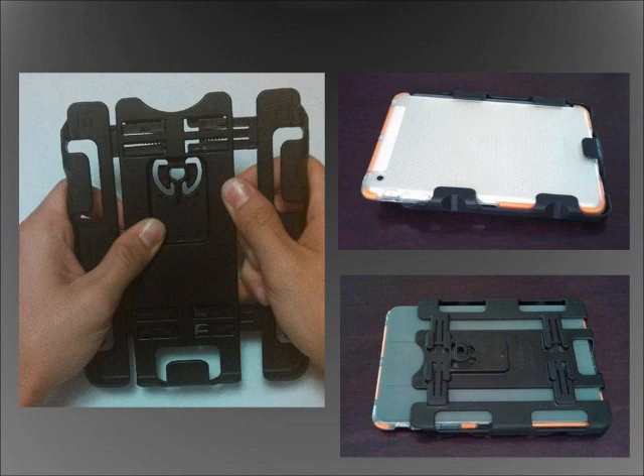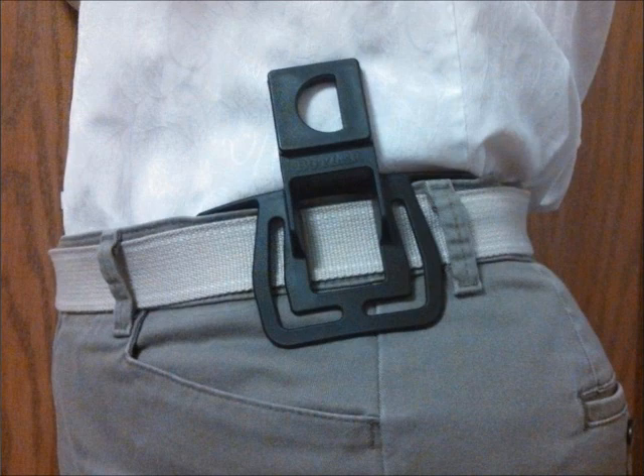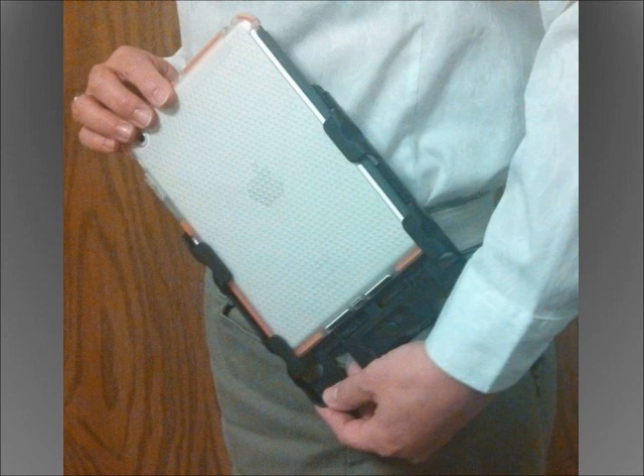After deciding whether you want to carry your device with or without a case, and adjusting the holder's side sections to the proper width, insert the receiver into either your left or right waistband. Its natural curvature will comfortably fit any body type, and its slightly larger footprint disperses any tablet's weight, so it feels as if you're only wearing a small phone clip. Then just connect the holder to the receiver, slide in your device, and off you go to tackle your busiest days with your tablet by your side.